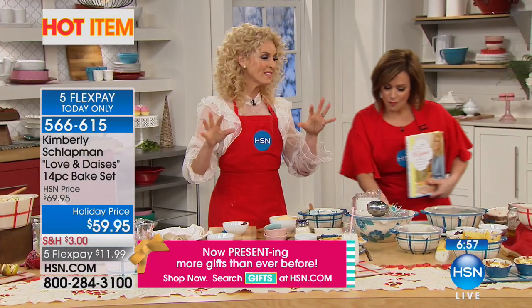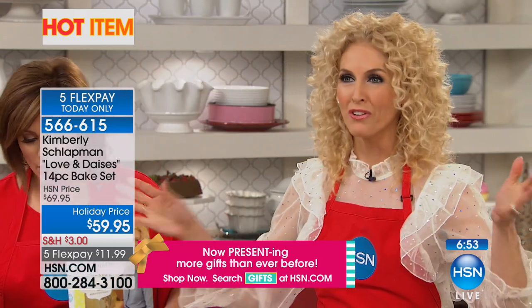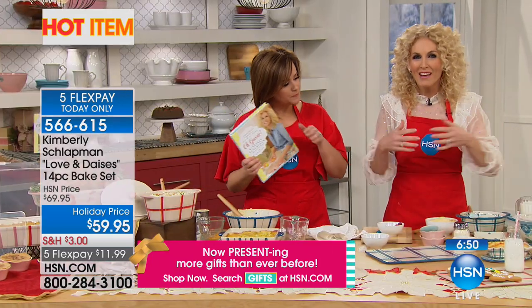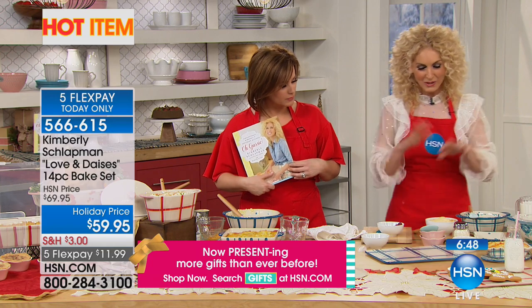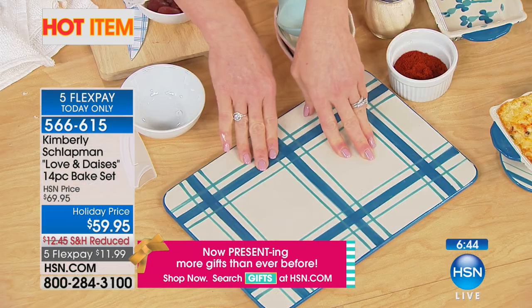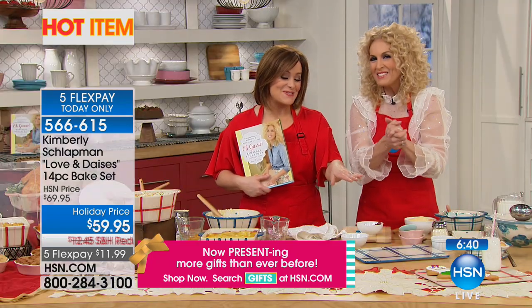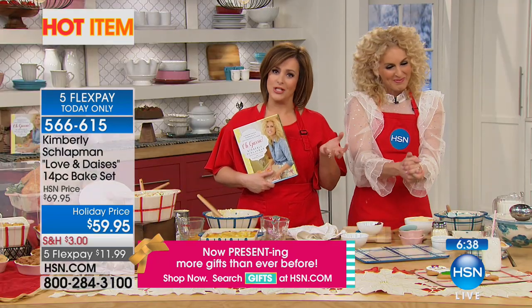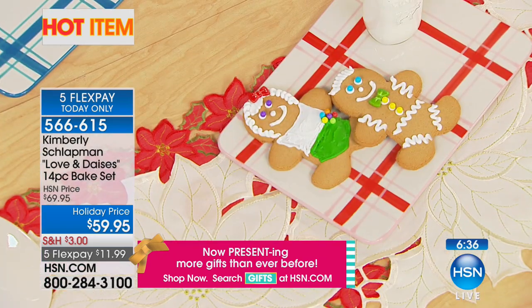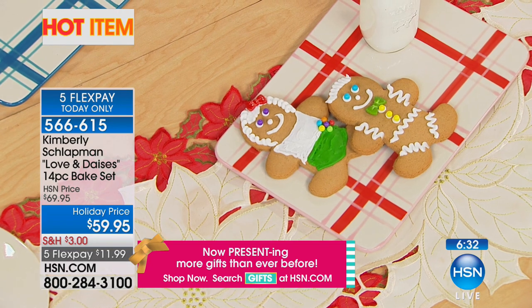At Thanksgiving, at Christmas — when you have lots of people over and this beautiful collection where everything matches and goes together — you can mix and match, use this as a cutting board or a cookie tray. Look here — how sweet — it works beautifully for giving Santa milk and cookies too. Don't forget that.